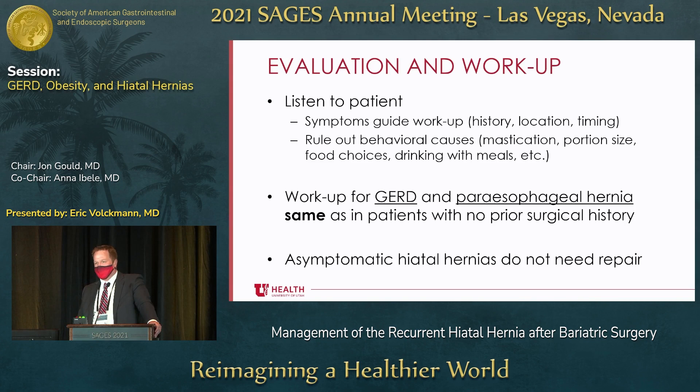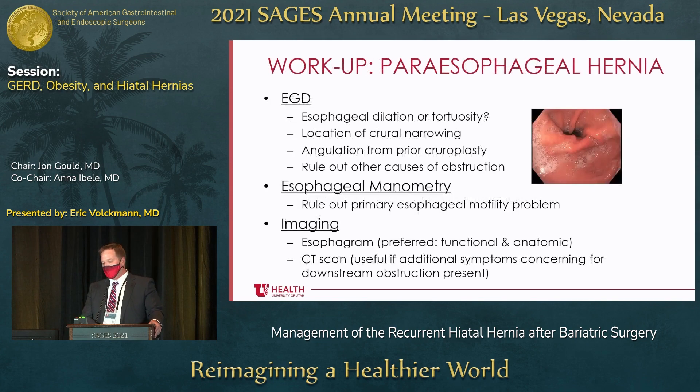The workup for GERD and paraesophageal hernias should be considered the same as for a patient with no prior surgical history. If they have an asymptomatic hiatal hernia, I don't think that needs repair. For paraesophageal hernia workup, you want endoscopy, esophageal manometry, and imaging. On EGD, you may look for esophageal dilation or tortuosity, where the crural narrowing is. You can't retroflex easily, and if you do, exercise great caution. You can see respiratory variation at the crural narrowing, and measure the size of the hiatal hernia from the top of the gastric folds to the crural narrowing. It also enables you to rule out other causes of obstruction. In our practice, we do routine preoperative endoscopy and have an endoscopy tower in the room, which is immensely helpful.